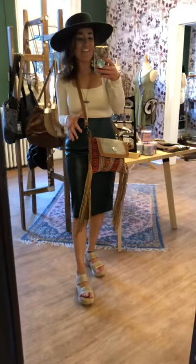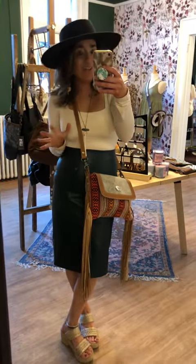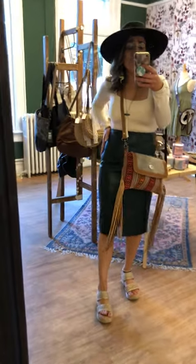We had so much fun on our latest collection. We have put together the Poet collection and this is part of it. So let's look at this faux leather skirt.